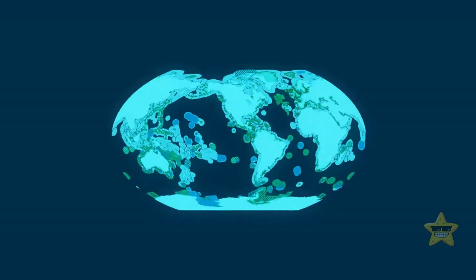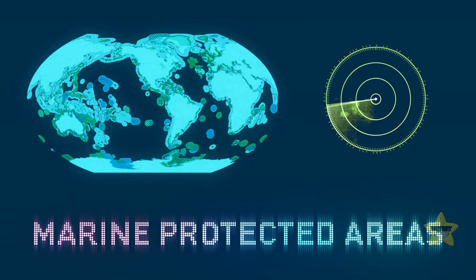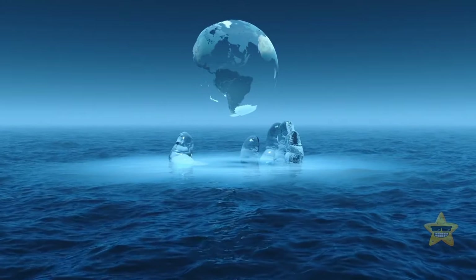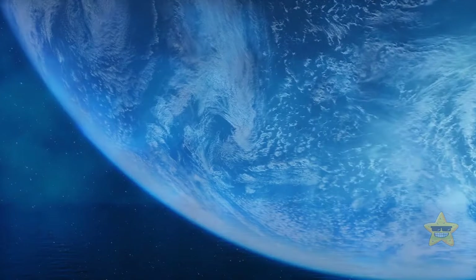Also, did you know that only about 7% of our oceans have a special tag called Marine Protected Areas, or MPAs? How come this colossal body of water that envelops most of our planet is also among the most vulnerable and misunderstood spaces in the universe?